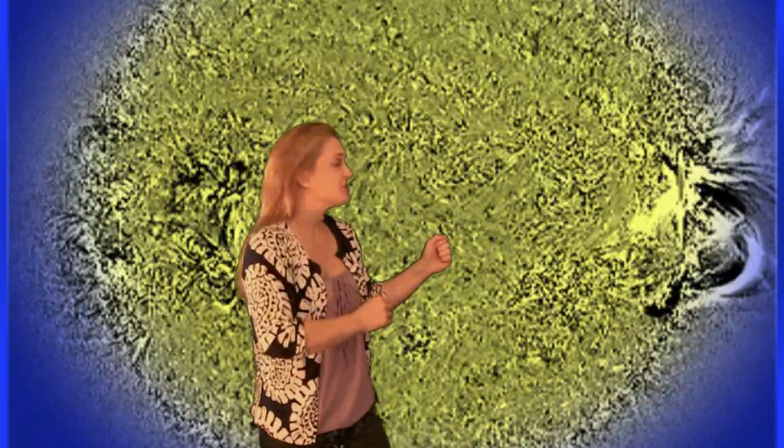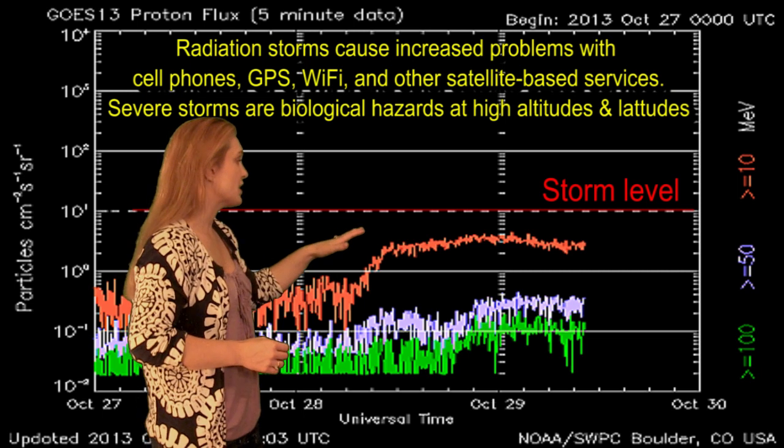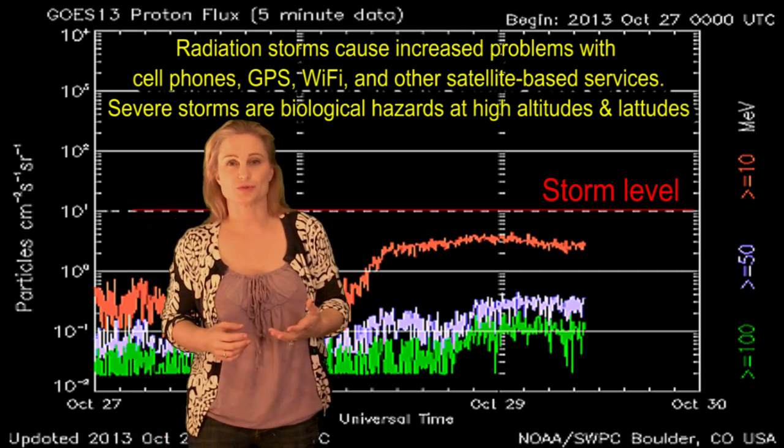And no sooner than I say that, then bam — there's an X-1 flare off the west limb from Region 1875. You can see in the AIA difference image how incredibly big that blast wave is. So we know it's a very powerful flare, and it did spawn a radiation storm. Sure enough, as we return to Earth, you can see the rise in the proton radiation there due to that X-1 flare in the solar storm.